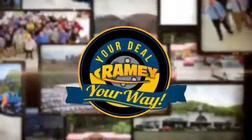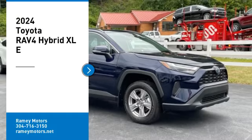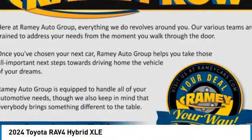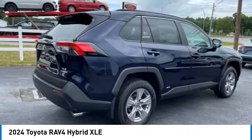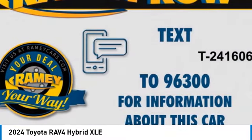At Ramey, it's your deal, your way. Come test drive the 2024 RAV4 Hybrid. The Toyota RAV4 Hybrid offers a spacious interior, an abundance of technology, and safety features galore.